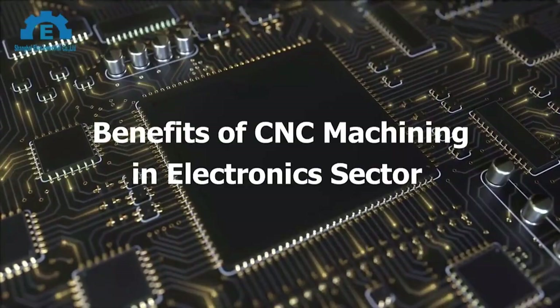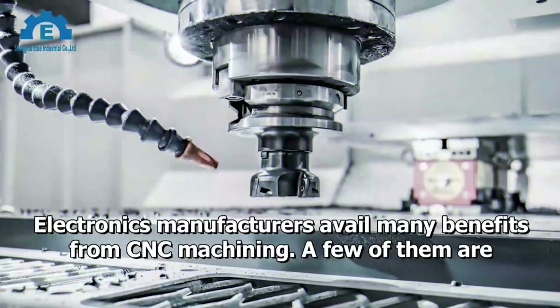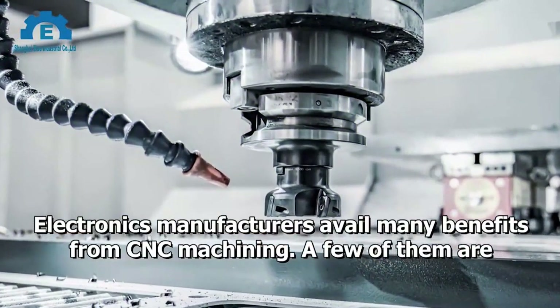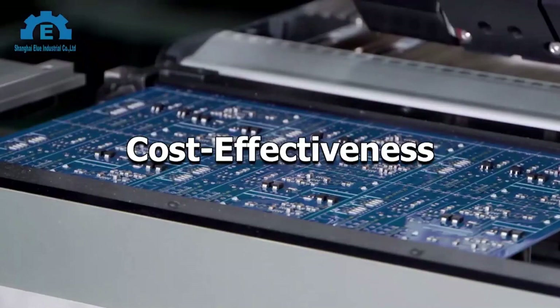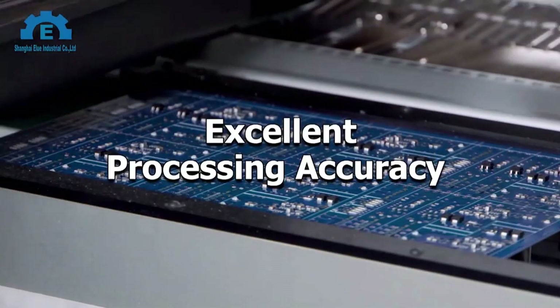Benefits of CNC Machining in the Electronics Sector. Electronics manufacturers gain many benefits from CNC machining. A few of them are: ultra-high precision, faster bulk production, cost-effectiveness, excellent processing accuracy, and superb efficiency.